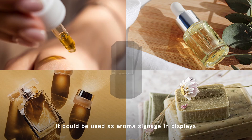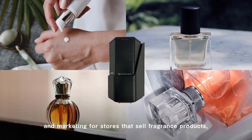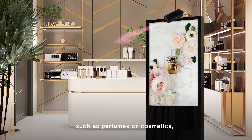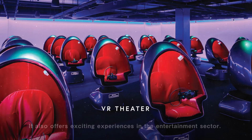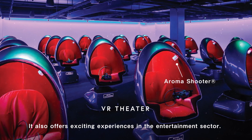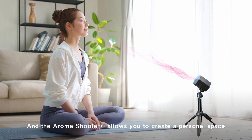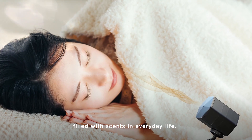For instance, it could be used as aroma signage in displays and marketing for stores that sell fragrance products, such as perfumes or cosmetics, where it is expected to increase customer interest. It also offers exciting experiences in the entertainment sector, and the AromaShooter allows you to create a personal space filled with scents in everyday life.